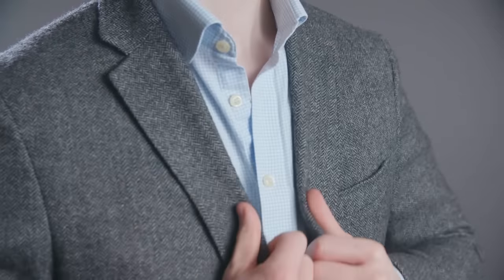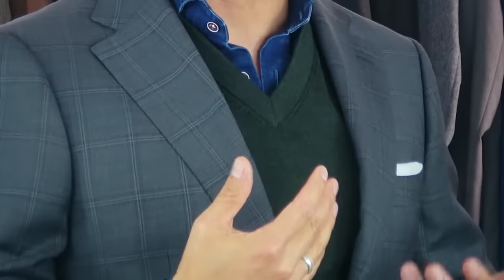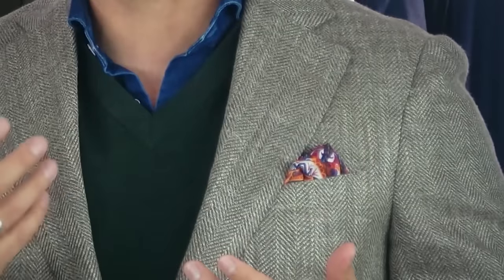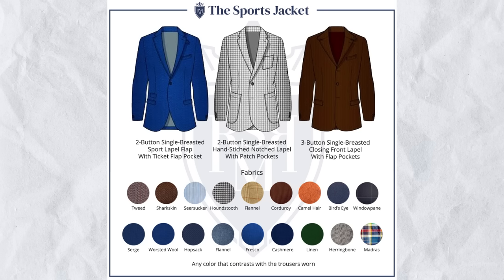Sports jackets, as the name implies, broke out of suit jackets about 100 years ago as separates made to be worn during sport. In general, sports jackets don't come with matching trousers — they are sold as separates. They also come in a wide variety of colors and patterns. Compared to suits, you'll see much stronger, brighter, bolder patterns in sports jackets — from houndstooth to glen check to all types of tweeds.